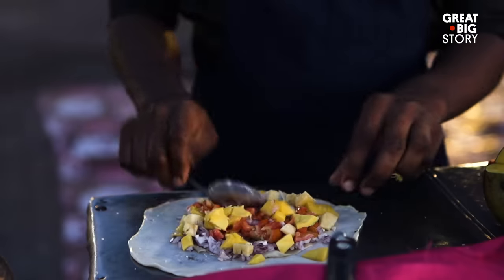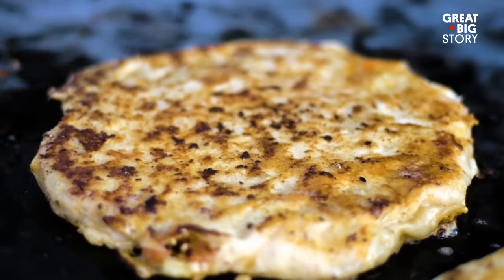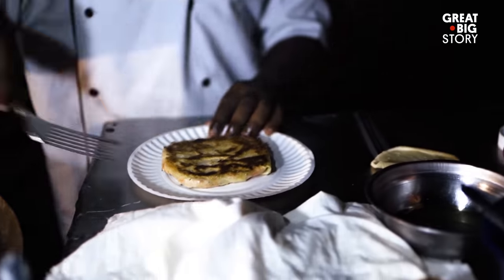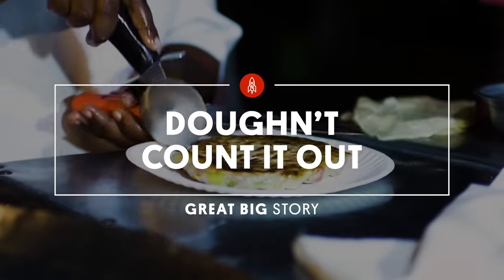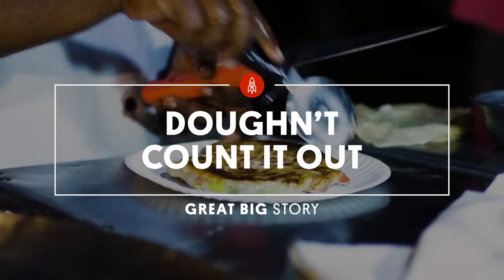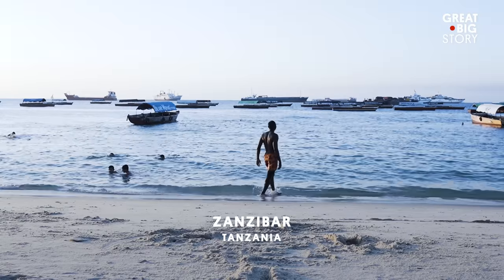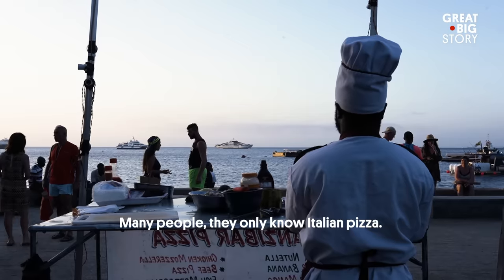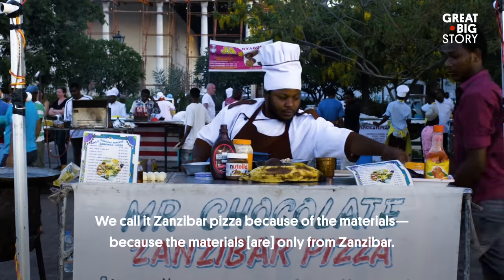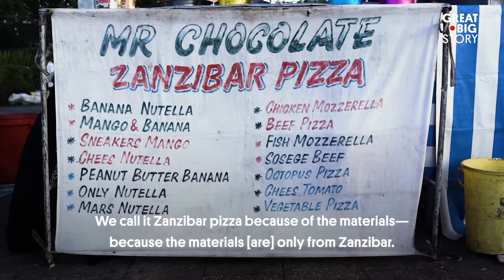This is pizza. Now before you pizza purists destroy us in the comments, please open your mind and let me explain. This is Zanzibar pizza. Many people only know Italian pizza. We call it Zanzibar pizza because of the materials — other materials are only from Zanzibar.